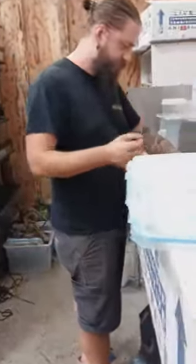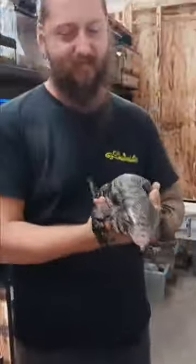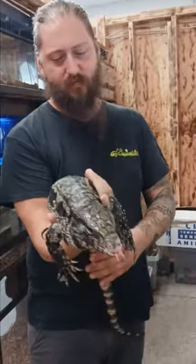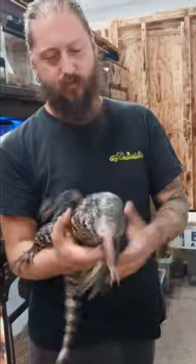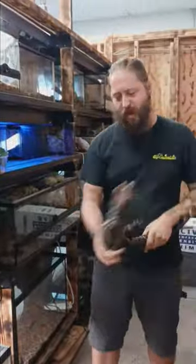Hey buddy. Check out this big boy — big black and white tegu. It's a male, and he's got some energy.